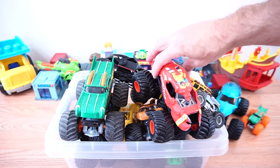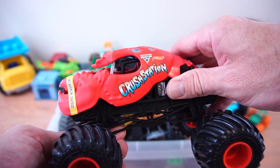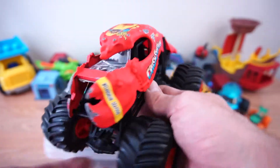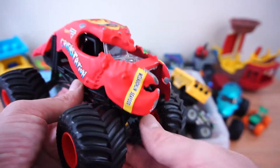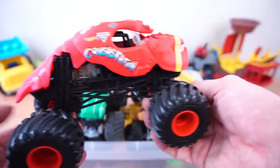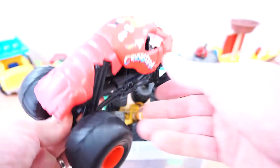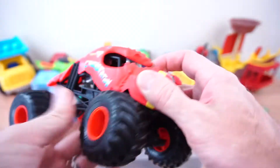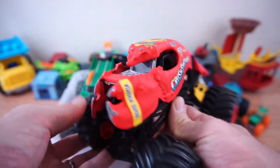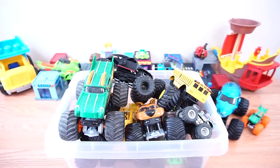Alright, who's next? Looks like we have Crustacean. There is Crustacean. He's got some pinchers and he is red. There goes Crustacean!